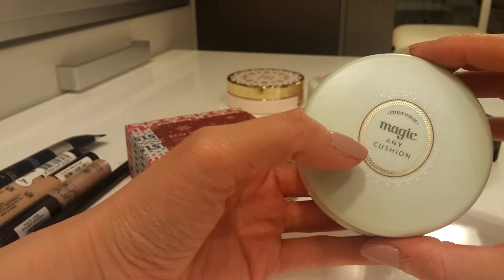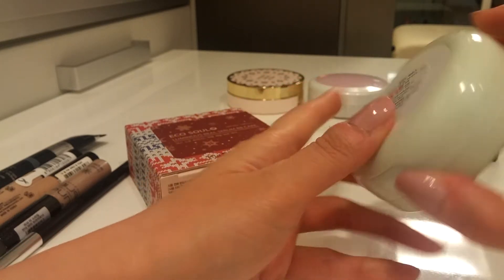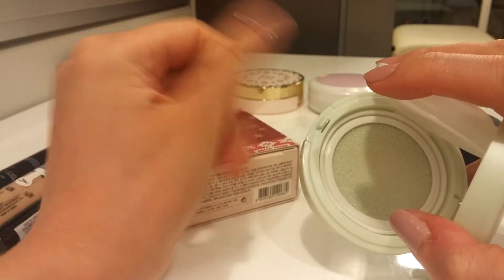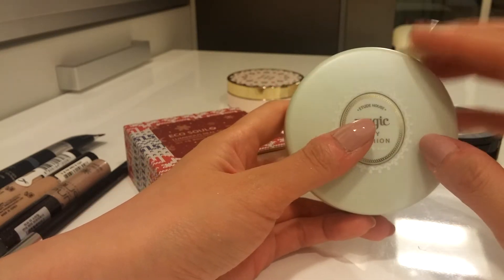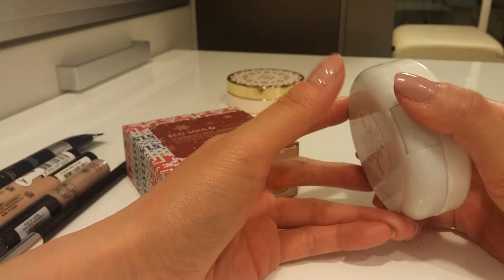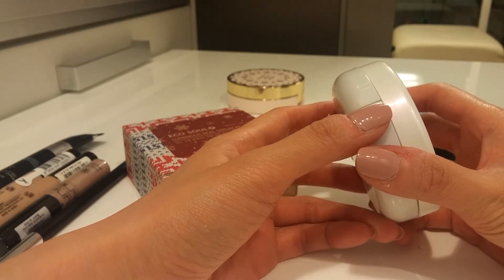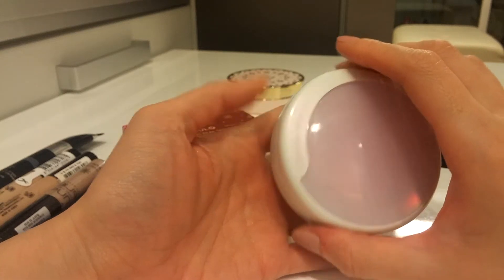I will be finishing this one soon — it's the Etude House Magic Any Cushion in Mint. It's the cushion type with a puff, and it has a green skin corrector that corrects any redness. It's almost gone so I'll finish it up. I don't have many cushion foundations because I've personally tried more than 10 and didn't really like them — I usually give them to my sisters, mom, or friends.